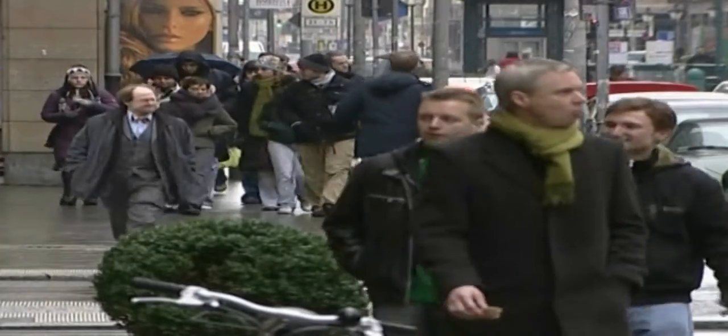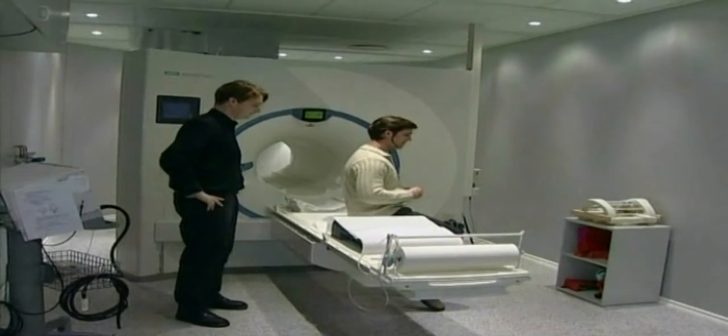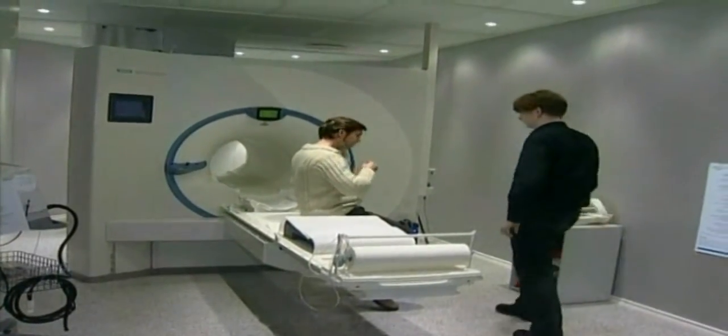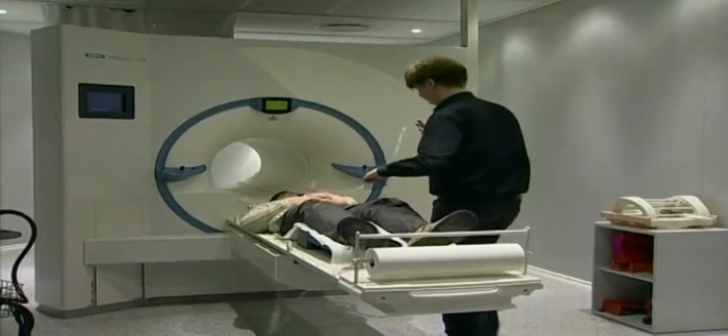Meanwhile in Germany, medical scanning is being used in a radically different way. At the Max Planck Institute for Human Cognitive and Brain Sciences, volunteers slide into an MRI machine. Their brains will be scanned as they are asked to perform simple mental tasks, such as deciding whether to add or subtract two numbers, or choosing which of two buttons to press.